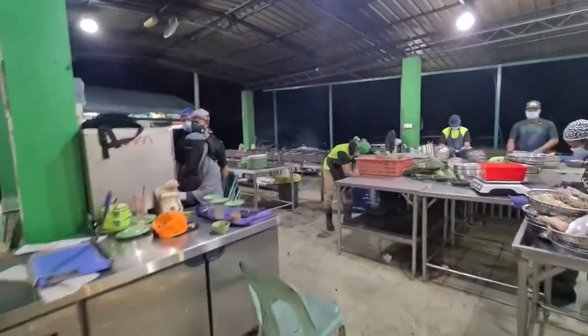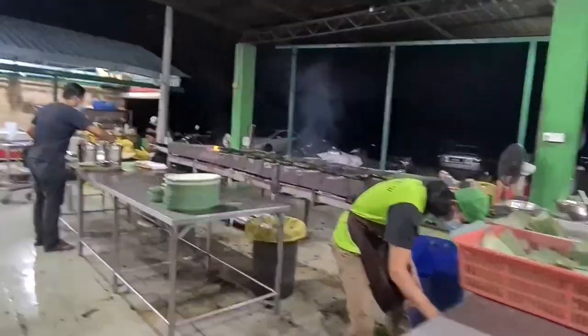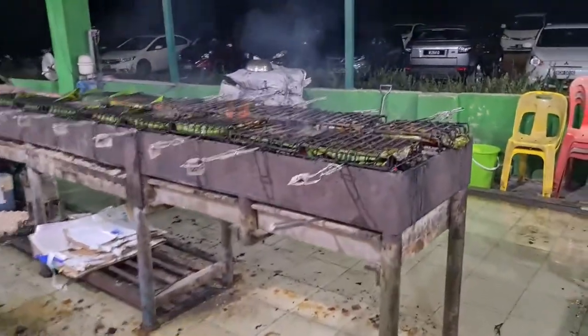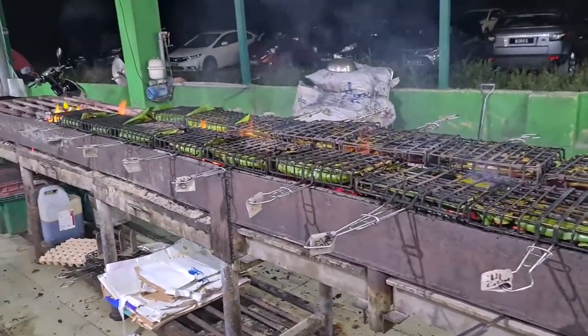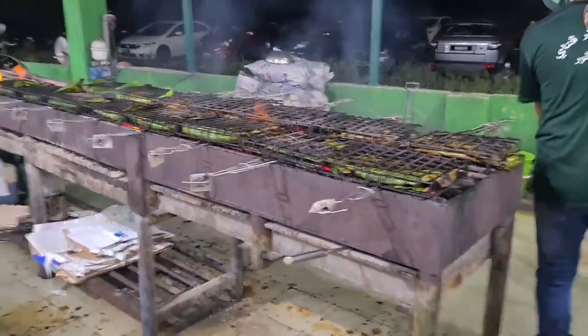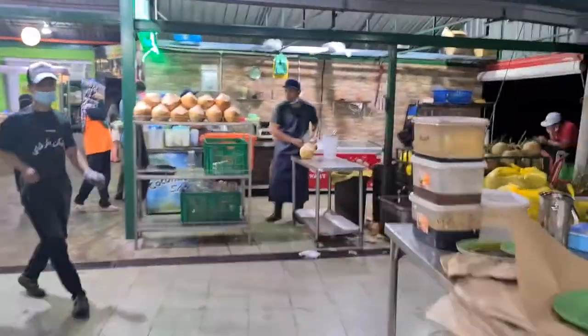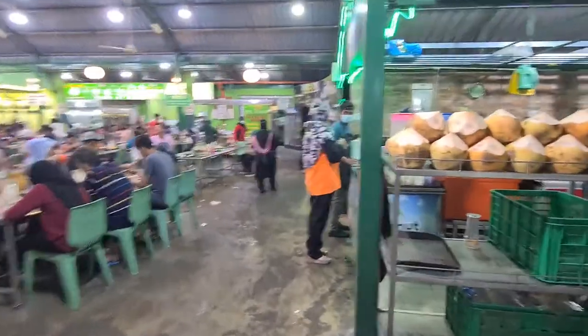These guys over here start preparing the fishes. I don't know if I'll be allowed to go here, but you can see from here they're cooking them in like the leaf — you know, super nice. They call it 'barker.' There's a coconut stall here as well.